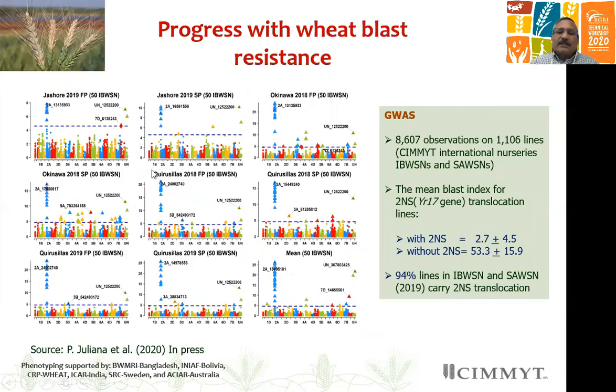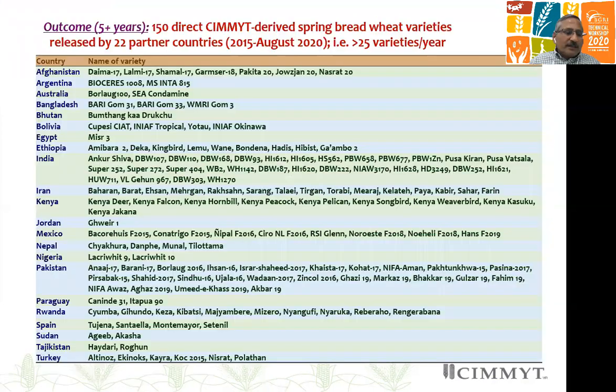The new disease, wheat blast in Asia, was identified in Bangladesh a few years back. Through GWAS studies, the YR-17 carrying translocation on chromosome 2A — commonly called the 2NS translocation — is the main source of resistance. There are some other QTLs, but they are less important depending on phenotyping year or environment. Interestingly, this 2NS translocation is now present in almost a fixed state, in 94 percent of the IBWSN and SunSun nursery.